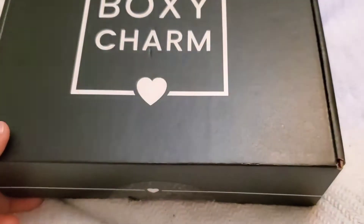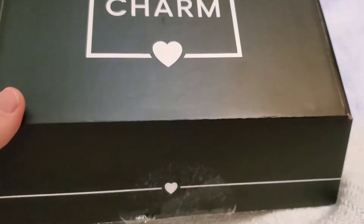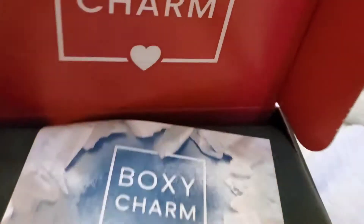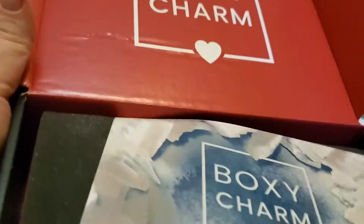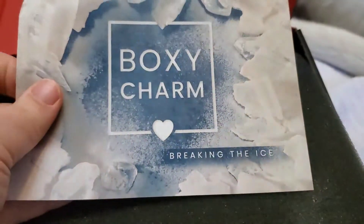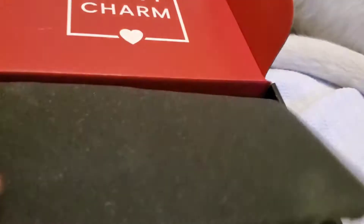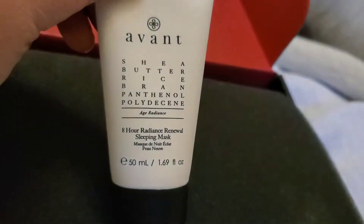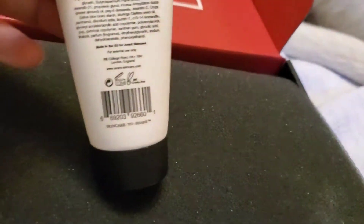I don't know what I'm getting — I've seen a bunch of videos but not everybody gets the same thing. So this is the inside — red. I'm sure you all know Boxycharm, the theme is Breaking the Ice. I'm gonna go one thing at a time. The Avanche Butter Rice Bran eight-hour sleeping mask — oh, I really wanted this! I want a sleeping mask so bad, and it's cruelty free!